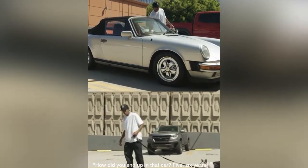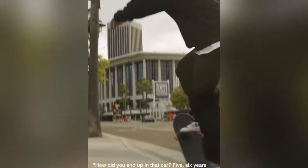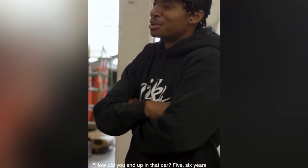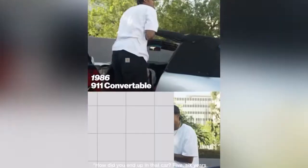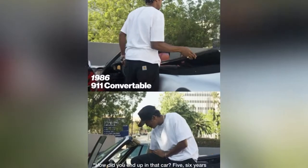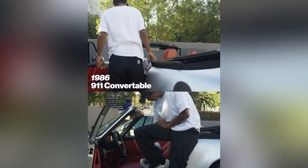How did you end up in that car? Five or six years ago I was like, you know what, I'm young and you never know what could happen — I want to live for the moment. I'm just gonna get this thing and see how it goes. And had you driven one before you bought it? Nah, nope.